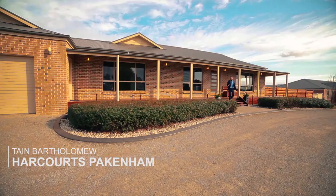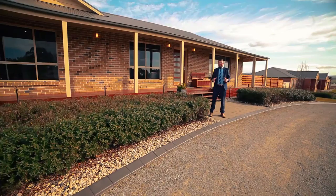G'day guys, Tane from Harcourts in Pakenham and welcome to 3 Glenmarie Drive in beautiful Bunyip. This is a stunning four bedroom plus study home with a fantastic pool area. I cannot wait for you to see this home, so just sit back, relax and enjoy the tour.